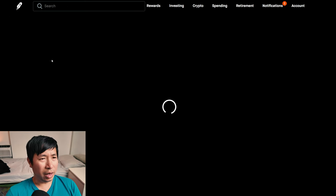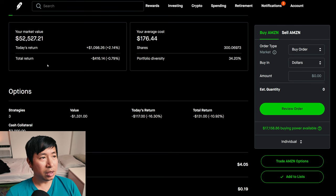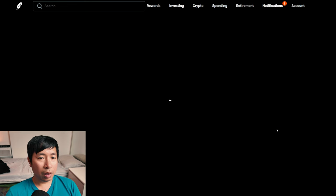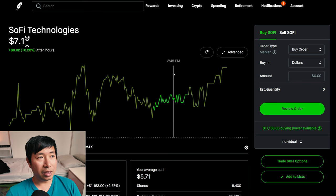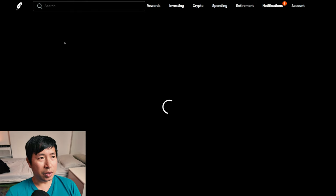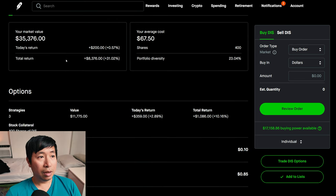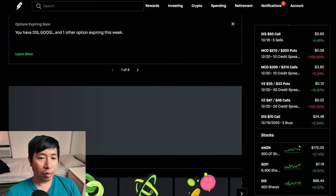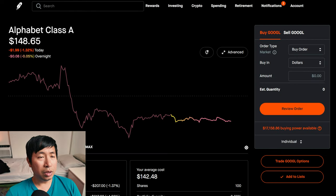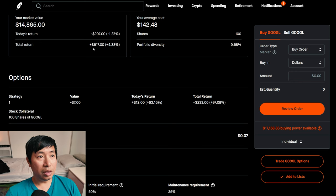For my stocks, I have Amazon at $175.05, average cost $176.44, total return down $416.14. I have 6,400 shares of SoFi at $7.19, average cost $5.71, total return $9,476.48. I have 400 shares of Disney at $88.44, average cost $67.50, total return $8,376. I have 100 shares of Google at $148.65, average cost $142.48, total return $617.